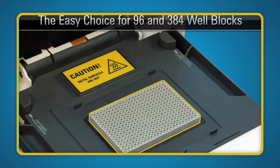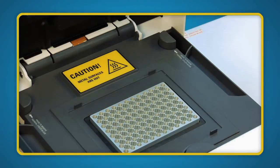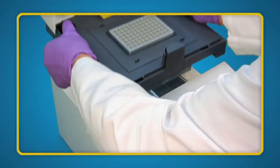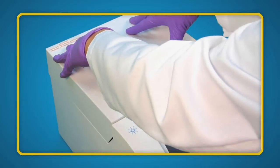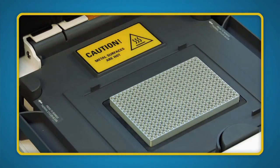Your research needs may change daily, and the Agilent SureCycler 8800 is up to the challenge. The modular design allows you to change from the 96-well format to the higher throughput 384-well block in just a few simple steps. Why lock yourself into one plate format when Agilent makes it so easy to have both?